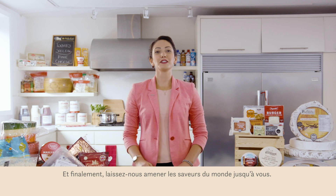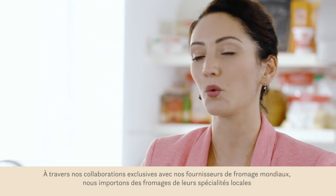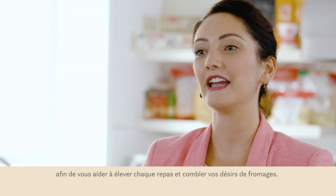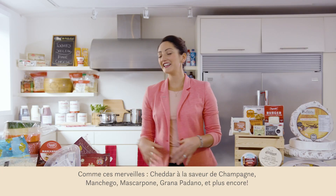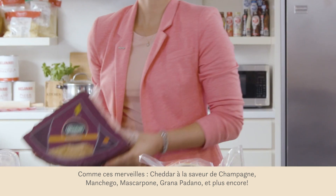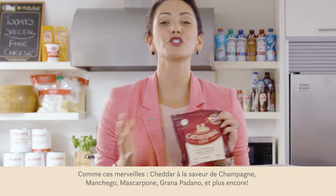And finally, let us bring the flavors of the world to you. Through our exclusive relationship with cheese suppliers worldwide, we import original, origin-relevant specialty cheeses to help you elevate every meal and fill all of your cheese desires. Like these beauties: mascarpone, cladabo, manchego, grana padano, gorgonzola, Cathedral City cheddar, and so much more.